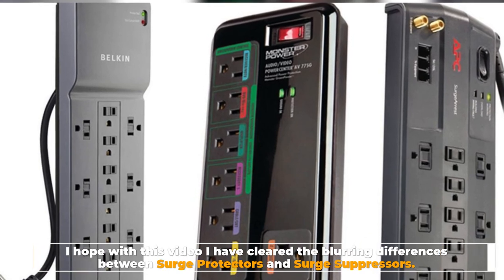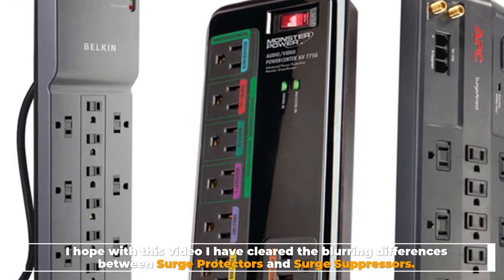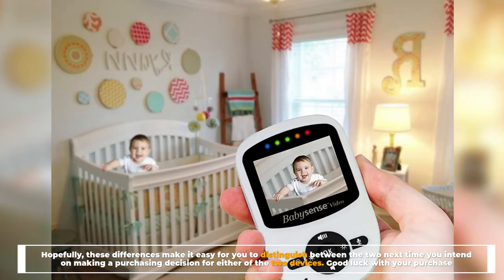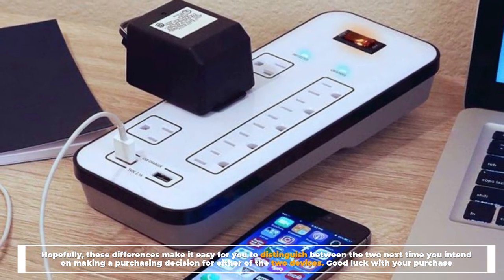I hope with this video I have cleared the blurring differences between surge protectors and surge suppressors. Hopefully these differences make it easy for you to distinguish between the two next time you intend on making a purchasing decision for either of the two devices. Good luck with your purchase.